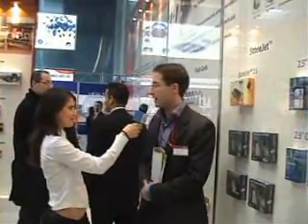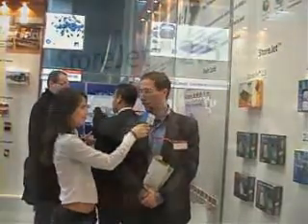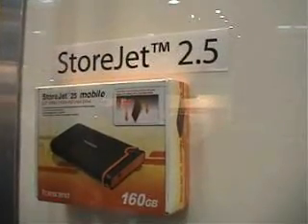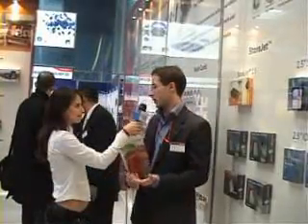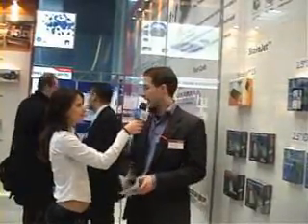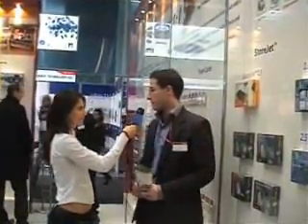The StoreJet 2.5 is an external disk. Its particularity is that the external side is protected with silicon, respecting the UNC standard. This means that even if it falls down, you are not going to receive any damage, and you can keep your data safe everywhere you go.